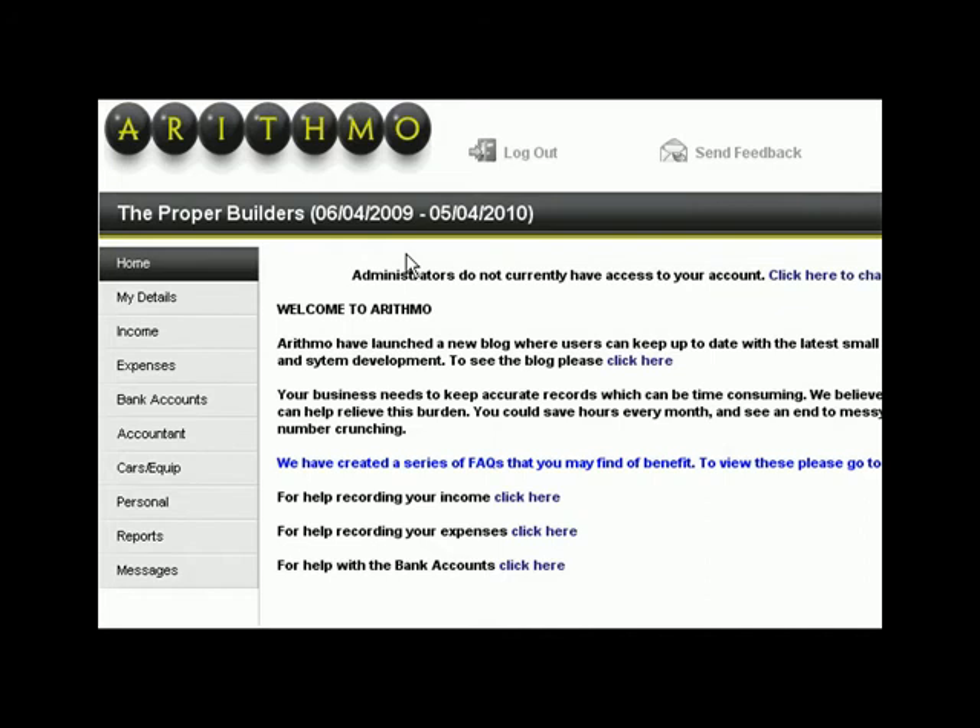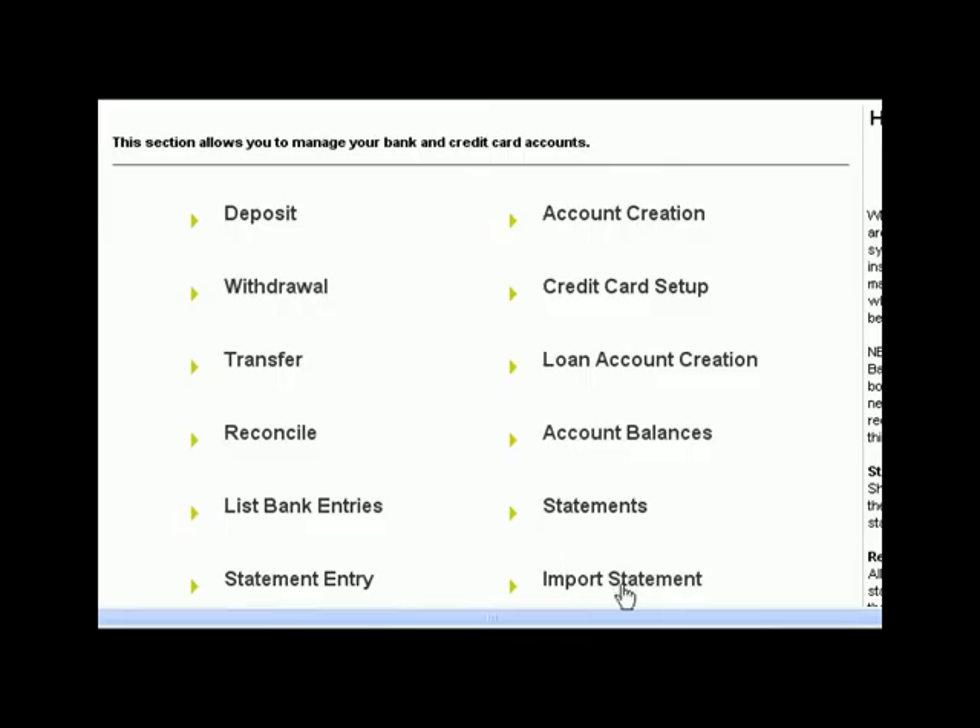Although Arithmo is simplicity itself, it also has a host of additional features which are available without extra cost. The beauty is you can choose to use them or not. For example, Arithmo can import your online bank statement and use the details as your bookkeeping.